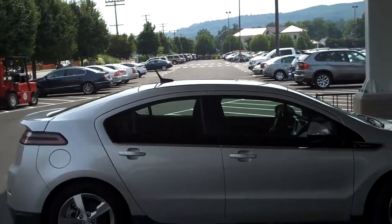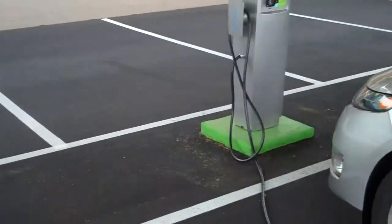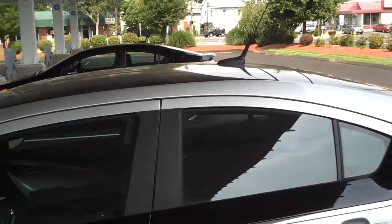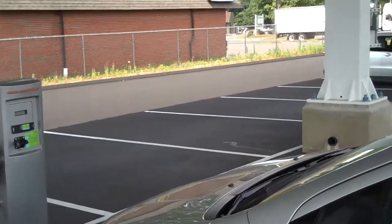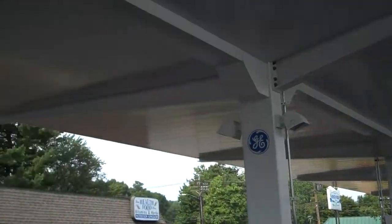There's another couple of Volts parked down there that are charging. There's a total of 10 charging stations here. It's a 70 kilowatt system, and as you can see, it's pretty extensive and pretty large — the largest one of these that I've ever seen.